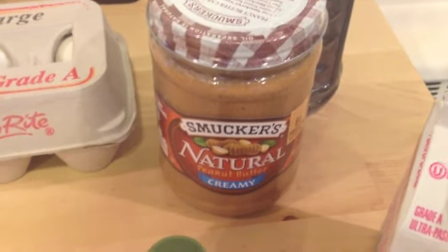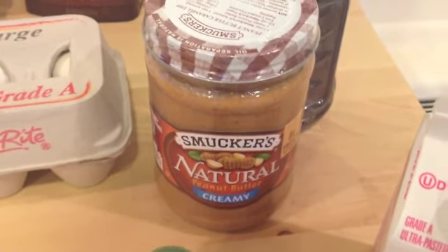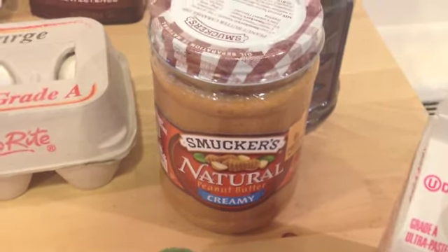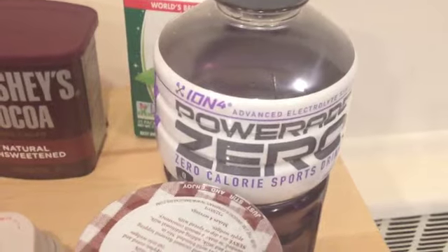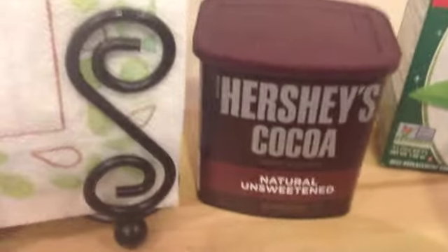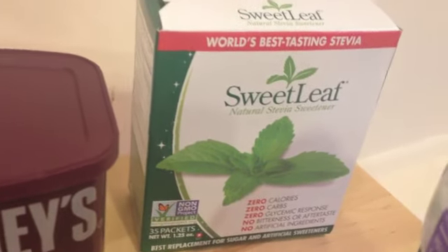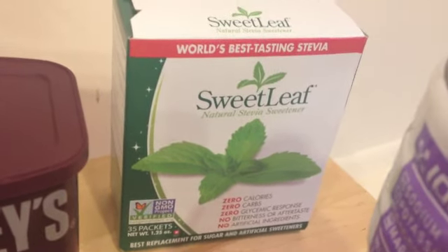I got some natural peanut butter, which I love to put in my mousse made from heavy cream. A Powerade Zero — I already drank some of it — and another box of Hershey's cocoa.